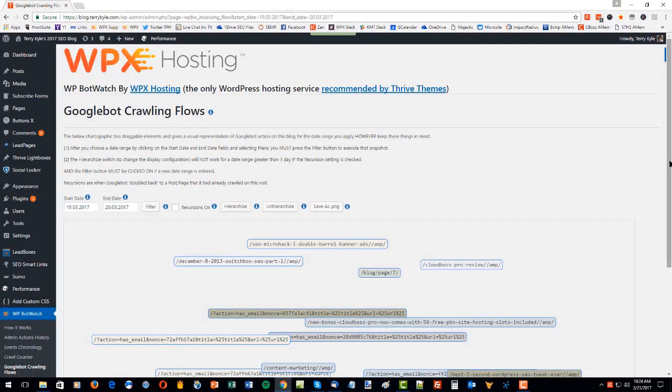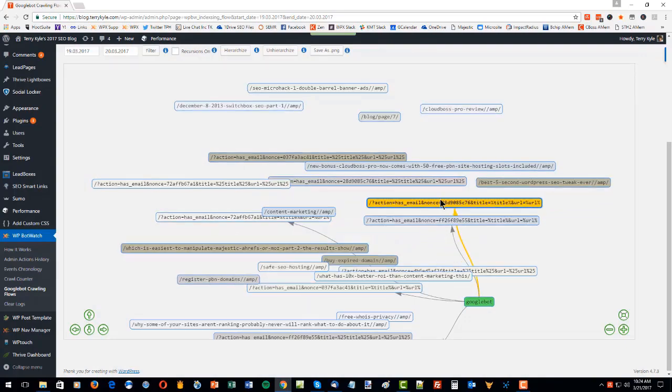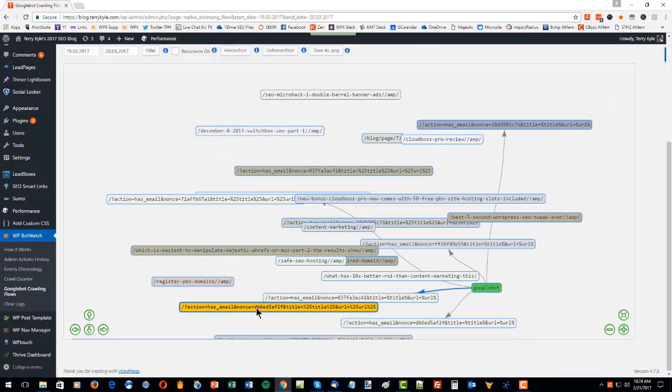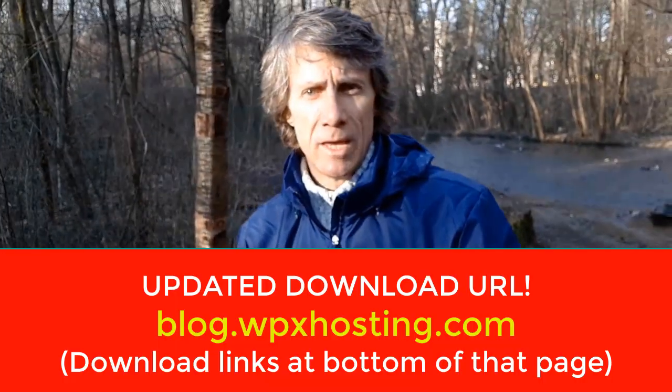WPBotWatch can obviously help with analyzing that kind of problem very quickly. The second important function is that if you have new parasite-type properties or web 2.0s — like a new YouTube video, press releases, or some other kind of page, it could be on Docstoc or SlideShare — and you want to get that indexed very quickly, or it could be a new website, you can add a link to the pages that Google is already crawling very often that you can see with WPBotWatch. On the crawl counter shown on screen, you can quickly sort the number of crawls per page. All the tables are sortable in WPBotWatch, making it useful for sifting through the information. You'll quickly see where to put your link to help get something else that you've built get indexed.